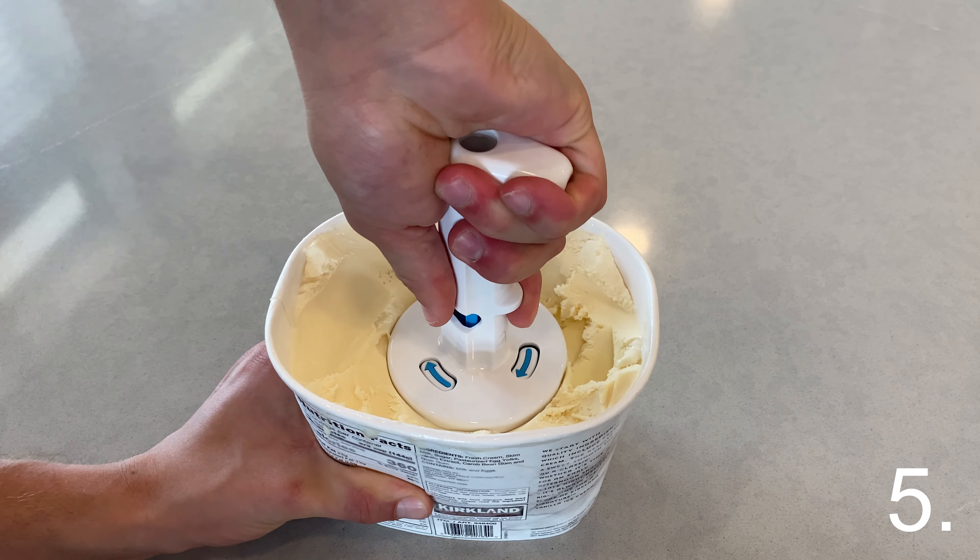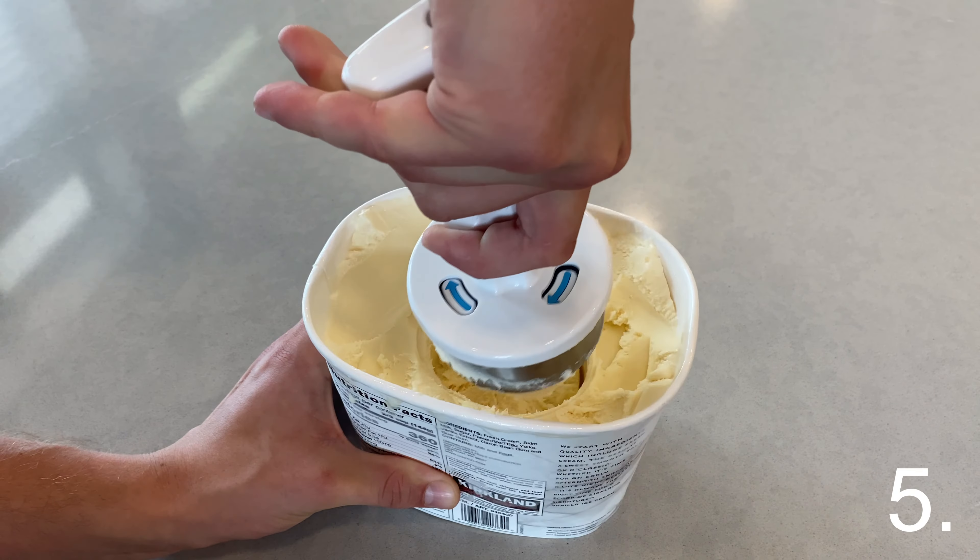This next thing is so cool. If you're anything like me and you love ice cream, this is a must-have. It makes the perfect ice cream sandwich and it's so easy to use — just push it into your ice cream, twist, and serve between two cookies.